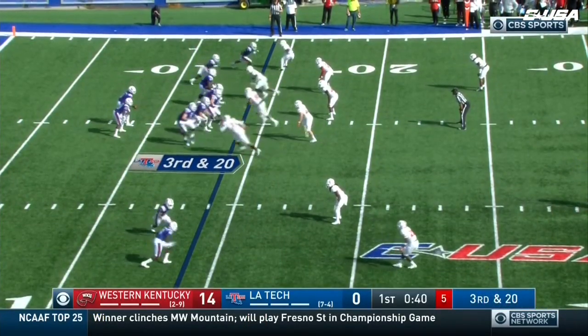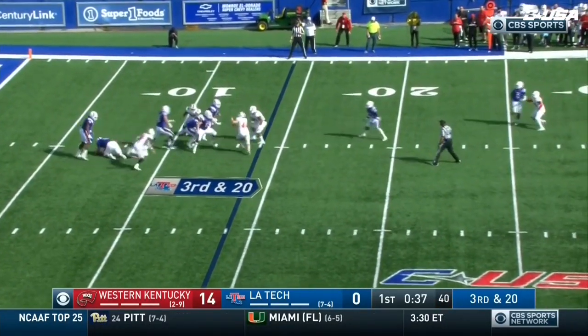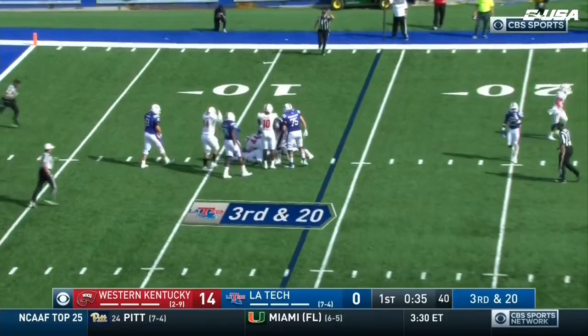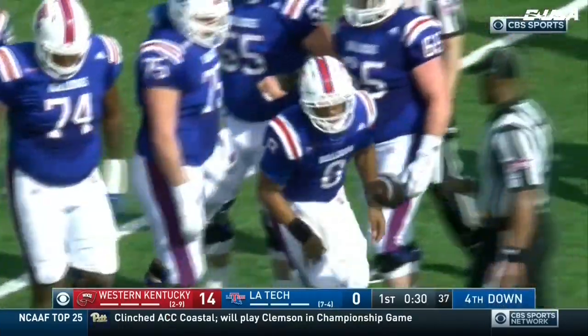He does well when I'm here and the interception when you're not last week. Smith again — pressure comes, this time he's got nowhere to go, has to eat the football. A sack for Western Kentucky.